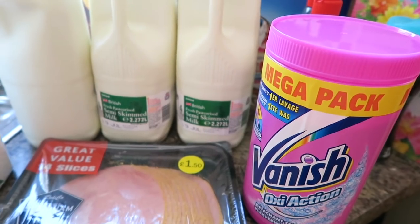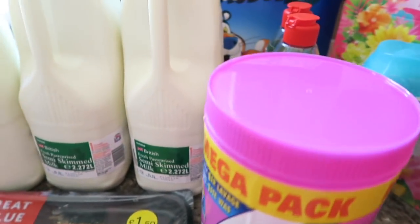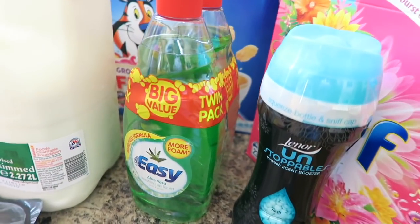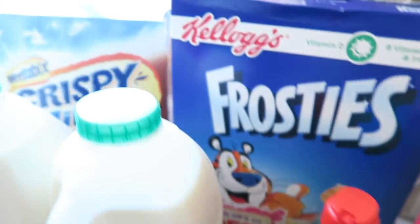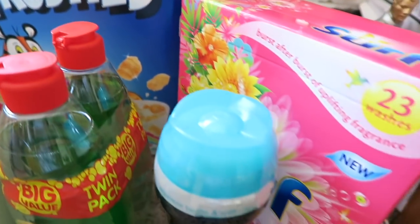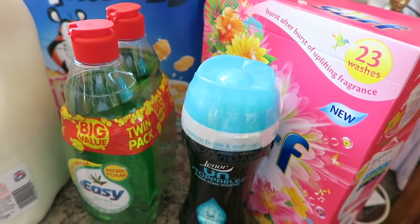I seem to be getting through so much of this at the minute — Poppy just gets filthy within like two seconds. I've got some Lenore Unstoppables and some easy washing up liquid. This is a twin pack, that was a pound. Down there I've got some Weetabix crispy minis and some Frosties. And I've got like a big box of Surf as well.